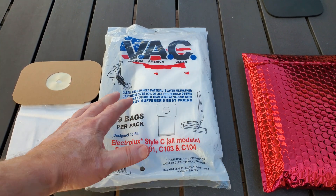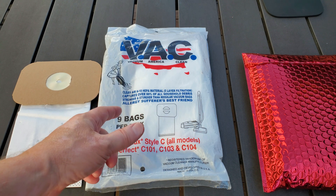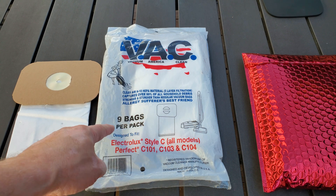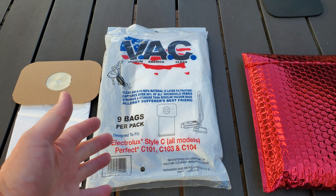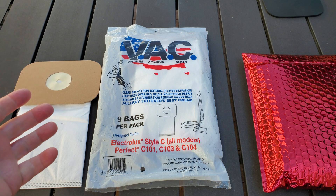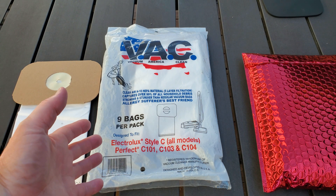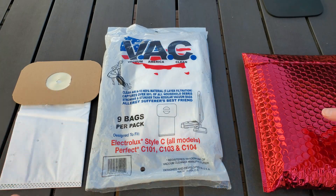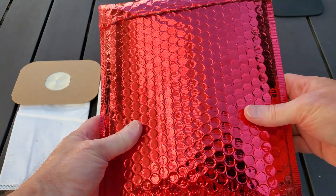This was a great buy at the time. I got these a number of years ago and it says nine bags per pack. I think I paid maybe a dollar a bag — about nine dollars or so — and it probably was free shipping. So what's in here was a colossally fantastic deal.